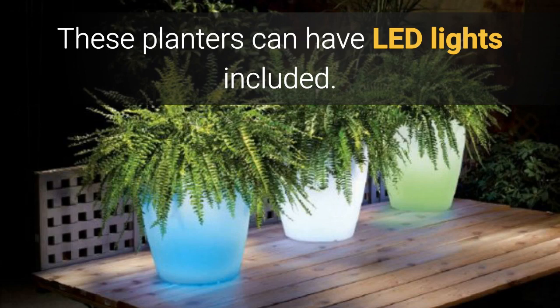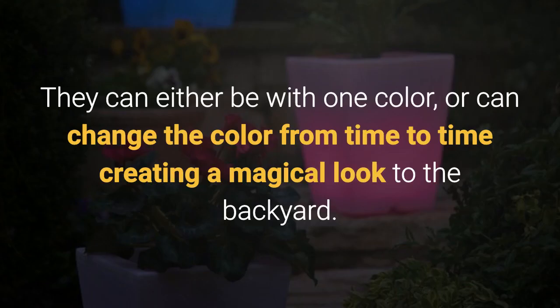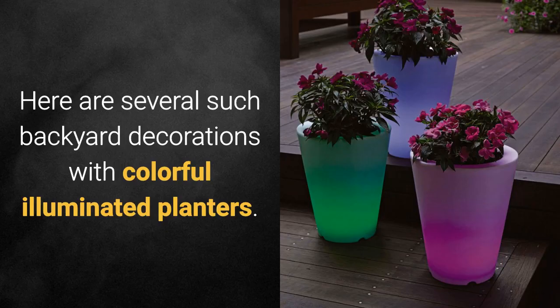These planters can also have LED lights included. They can either be one color or can change color from time to time, creating a magical look to the backyard. Here are several such backyard decorations with colorful illuminated planters.